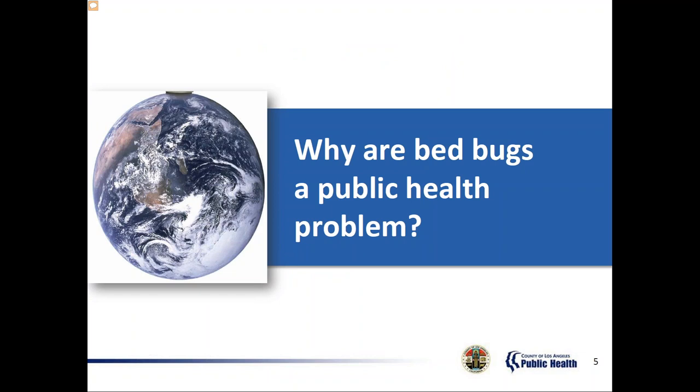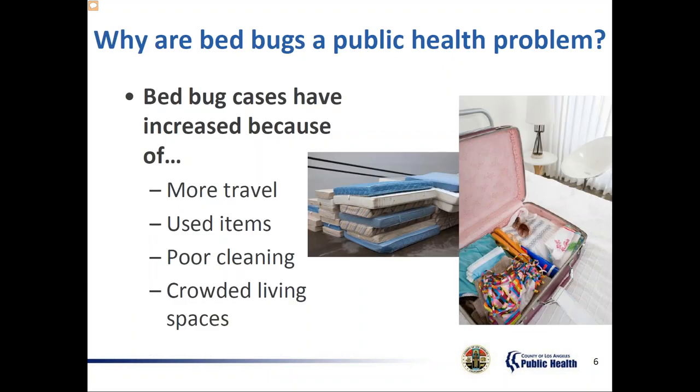Why have bed bug infestations increased in the United States, and how can they affect physical, mental, and financial health? Bed bugs are found around the world and they don't discriminate — that means they can affect any one of us. Over the past years, bed bug infestations have increased in Southern California. It's common to see apartment buildings, hotels, motels, and shelters with severe infestations.